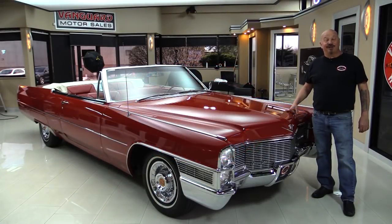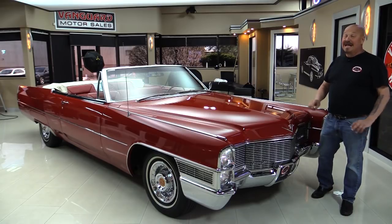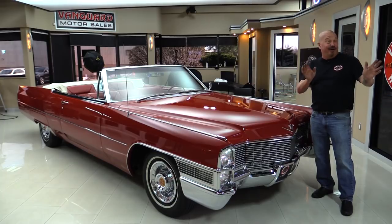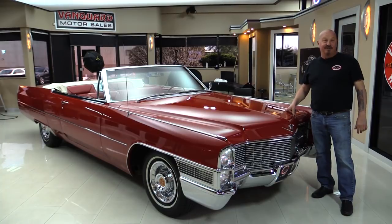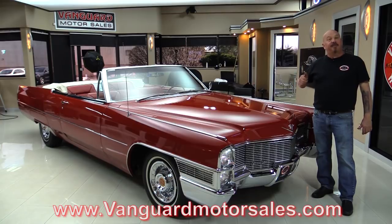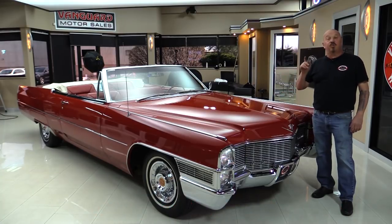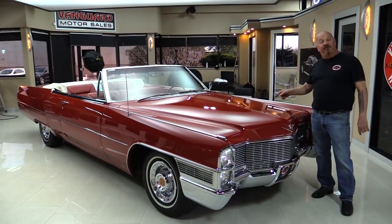Hey guys, welcome back to Vanguard Motor Sales. I'm Greg and this is a 65 Cadillac convertible and it is sweet. I was just out driving it — you want to talk about a cream puff. This thing just travels down the road. We're going to get it up on the lift, pop the hood, look at the interior, open up the trunk, and show you everything you need to see so you can make a great decision on your Cadillac investment.